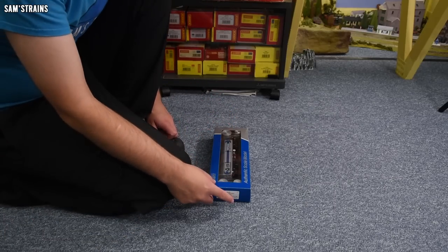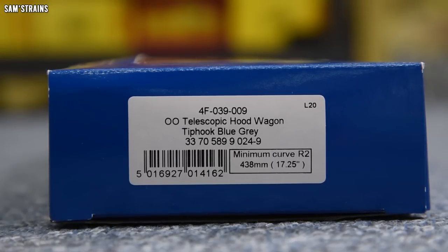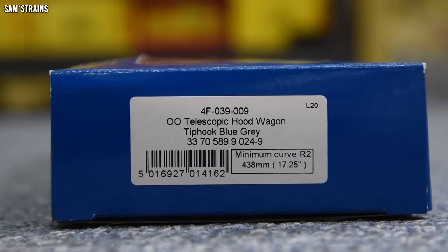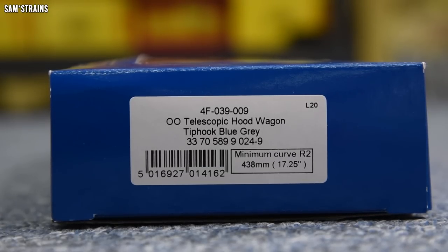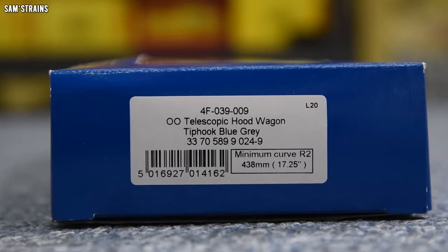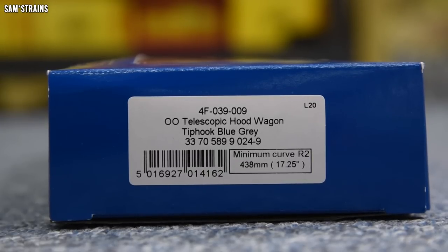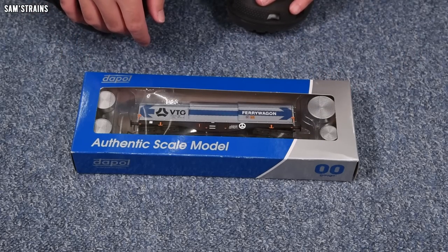I'll show you the end of the box so you can see the product version I have. This one is 4F-039-009. It is a 00 gauge telescopic hood wagon in the Tip Hook blue and grey livery, which means this is a later version of the wagon in real life. The running number is 3370-589024-9, and it's compatible with a minimum of second radius curves, so it should be fine for most people's layouts.